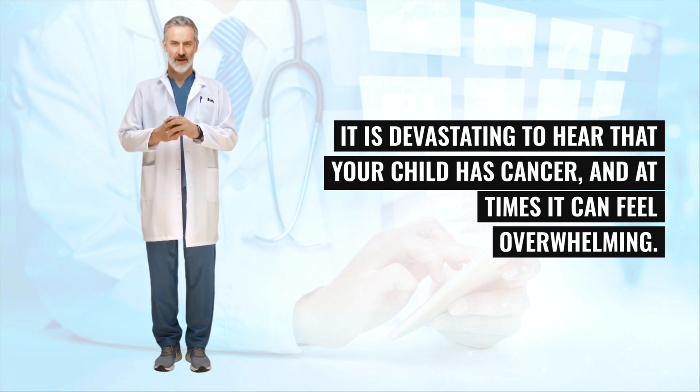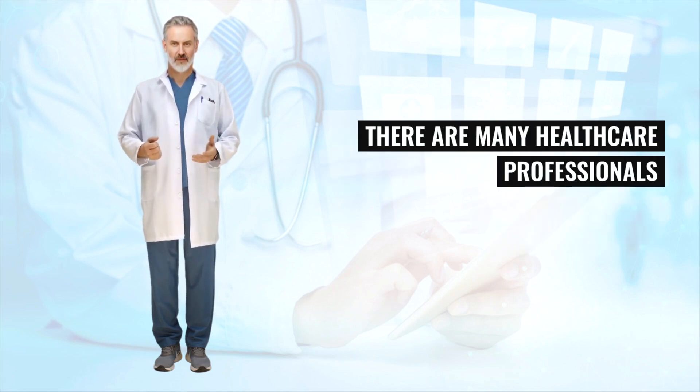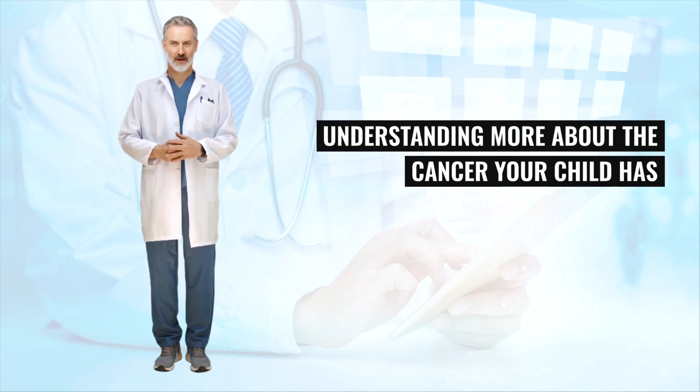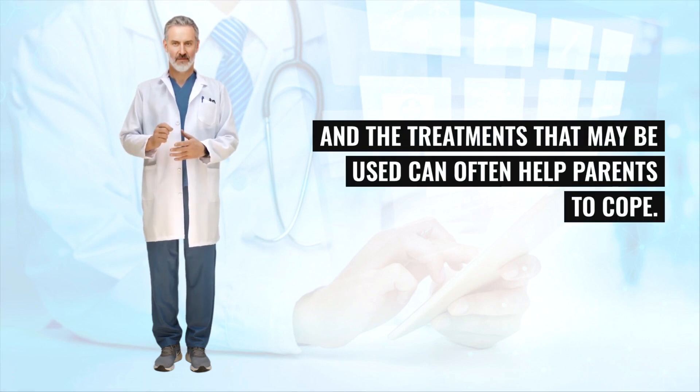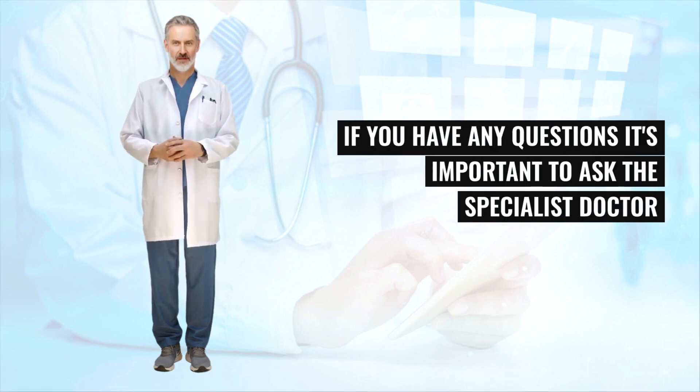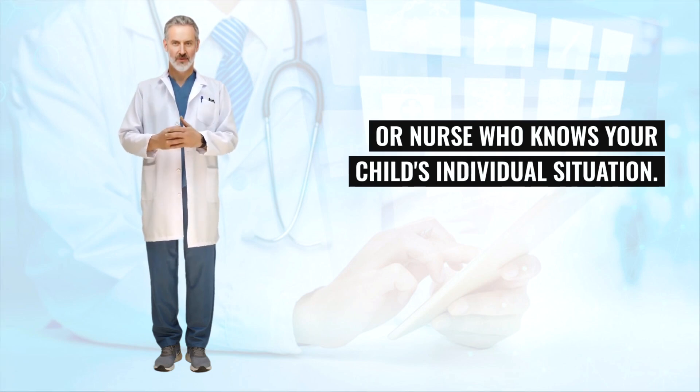It is devastating to hear that your child has cancer, and at times it can feel overwhelming. There are many healthcare professionals and support organizations to help you through this difficult time. Understanding more about the cancer your child has and the treatments that may be used can often help parents to cope. Your child's specialist will give you more detailed information. If you have any questions, it's important to ask the specialist doctor or nurse who knows your child's individual situation.